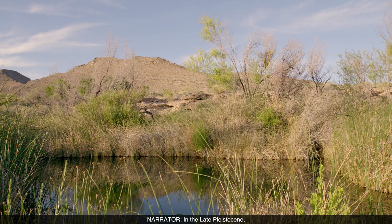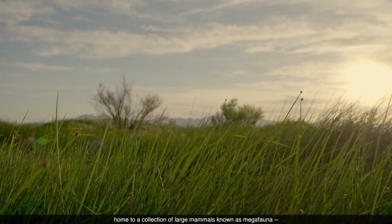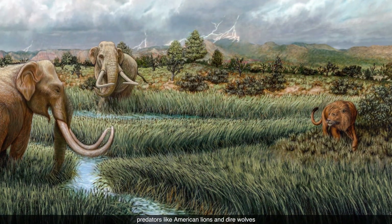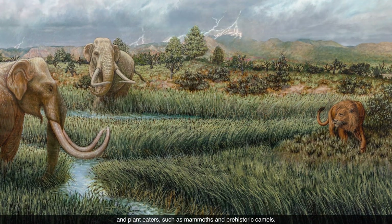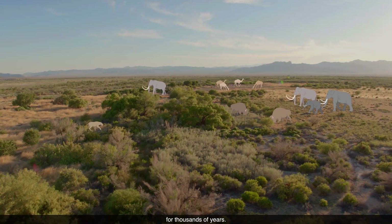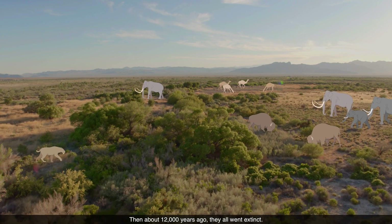In the late Pleistocene, Tule Springs was a lush marshland, home to a collection of large mammals known as megafauna. Predators like American lions and dire wolves, and plant eaters such as mammoths and prehistoric camels. These ancient animals roamed the land for thousands of years. Then, about 12,000 years ago, they all went extinct.